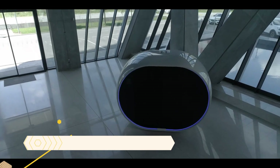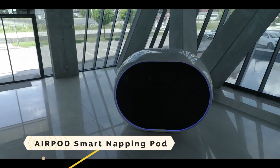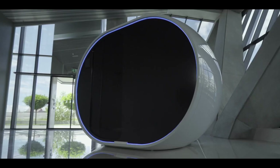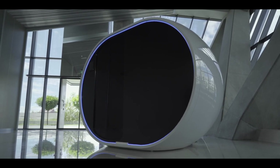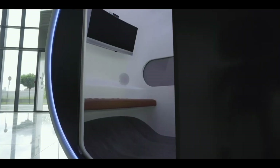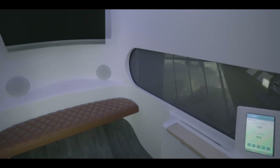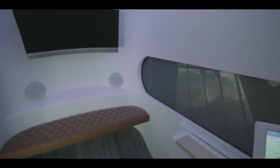AirPod Smart Napping Pod. The futuristic-looking AirPod Smart Napping Pod provides a quiet, private space for people who are always on the move and need a place to sleep, read, or get some work done. Its intended use is in public places including city centres, rail stations, and airports.